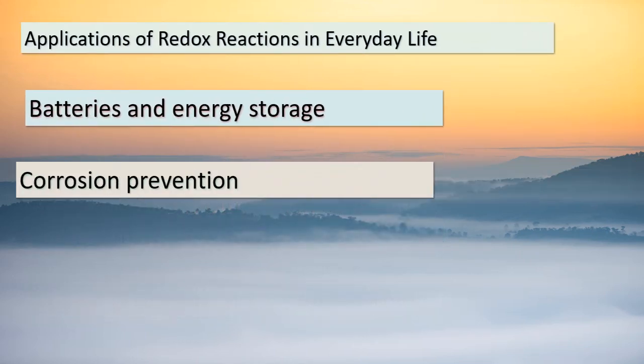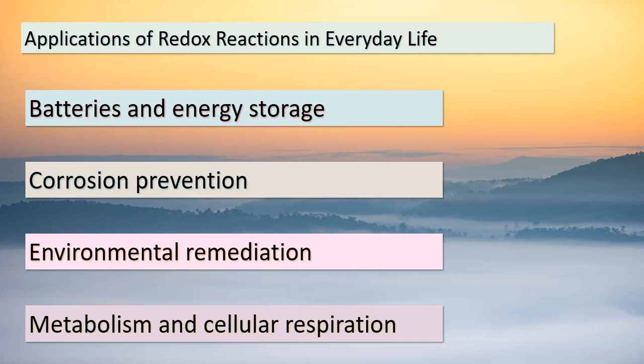Welcome back, inquisitive minds. Now that we've unlocked the secrets of balancing half-reactions, let's explore the real-world impact of redox reactions. These reactions are more than just equations — they shape our world. Consider batteries, those powerhouses of energy storage, where redox reactions make them tick. Corrosion prevention relies on these reactions to shield metal surfaces. Even our environment benefits, as redox reactions are harnessed to clean up pollutants. And your body is a hub of redox reactions too — metabolism and cellular respiration, the processes keeping you alive, are driven by these reactions. Chemistry isn't confined to labs; it's woven into the fabric of our lives.